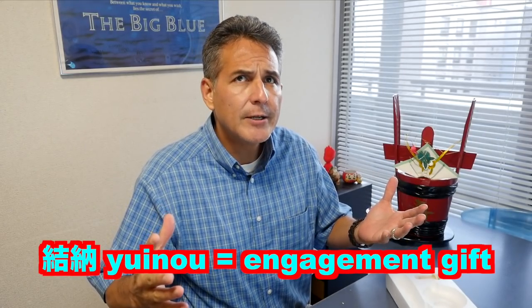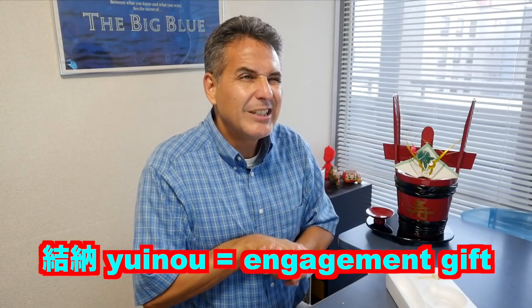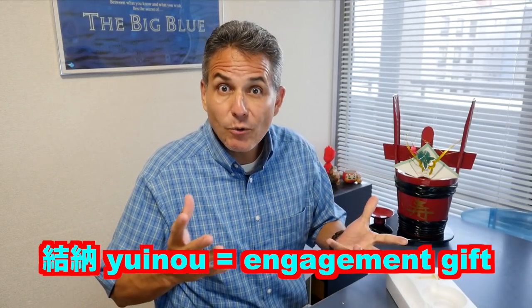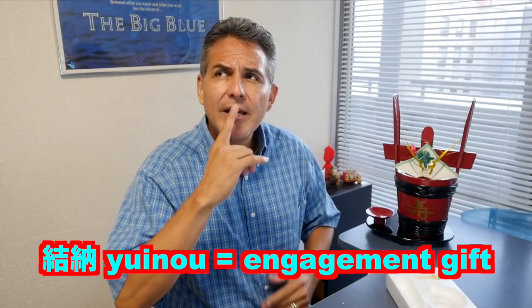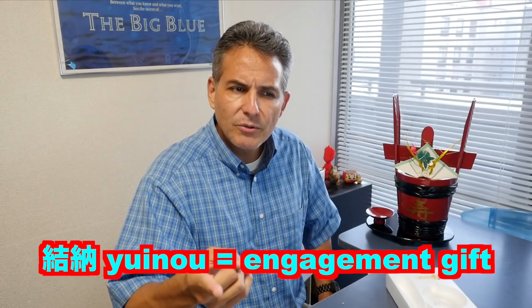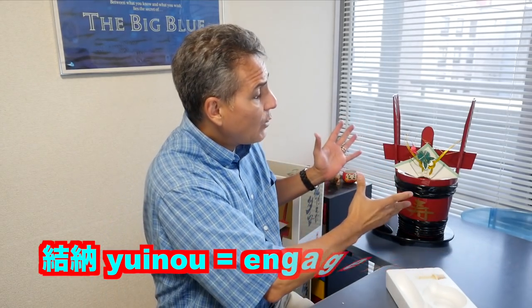Yuino is a kind of gift that you give to your betrothed — a little bit like a dowry, except not necessarily. It's a gift usually from the groom's side to the bride's, or bride to groom — I'm not sure which way — but it's given at ceremonies and at weddings. You will also find this at a wedding or when they build a new building at the opening ceremony.